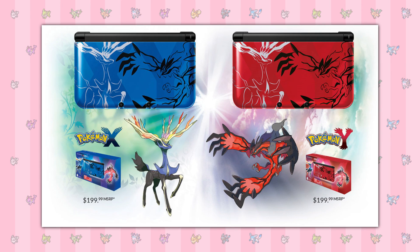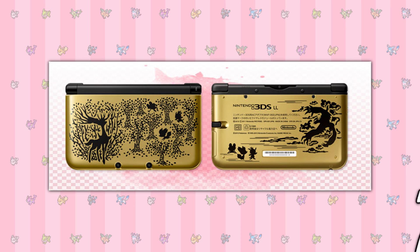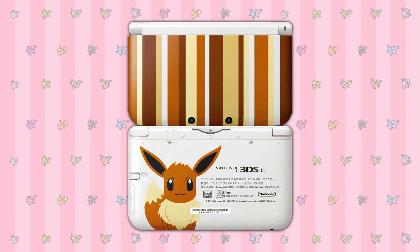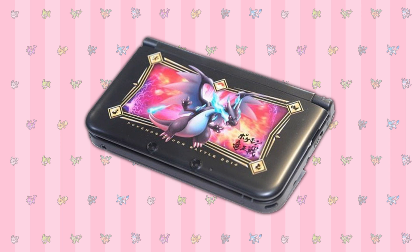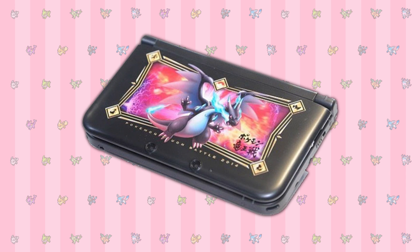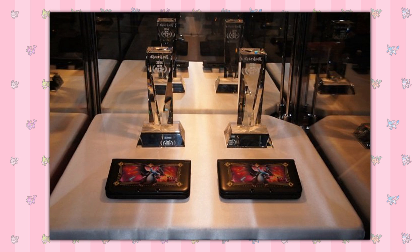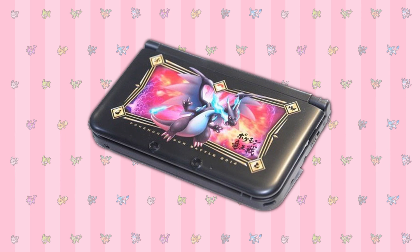The ones we got were the red and blue ones featuring the X and Y legendaries, as well as one featuring Pikachu. But Japan gets this premium gold edition 3DS, a black Charizard edition, and an Eevee one. The next one is this beautiful design featuring Mega Charizard. This was a prize for something called the Dragon King Tournament which was held in Japan in 2014. A lot of sources say there's only one console in existence, but one image suggests otherwise, so I think there are two. This system is one of the rarest Nintendo consoles of all time.